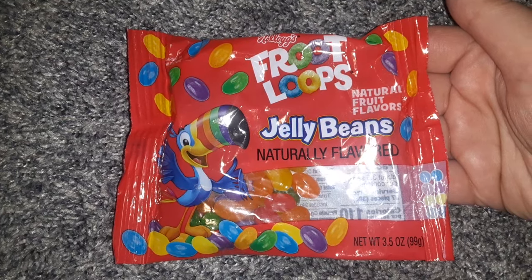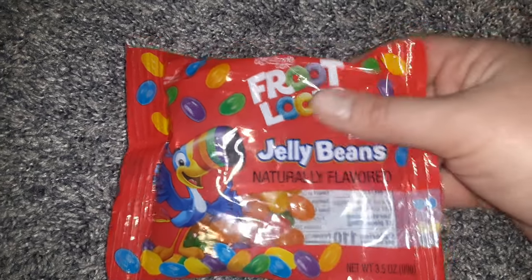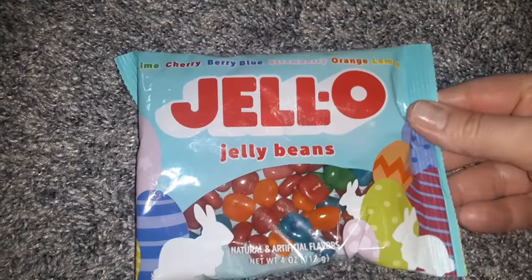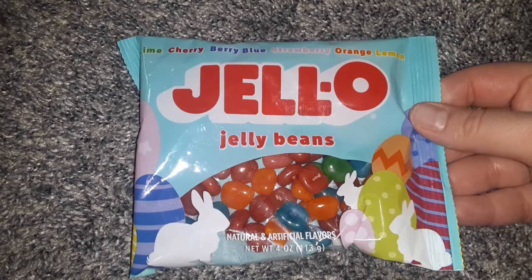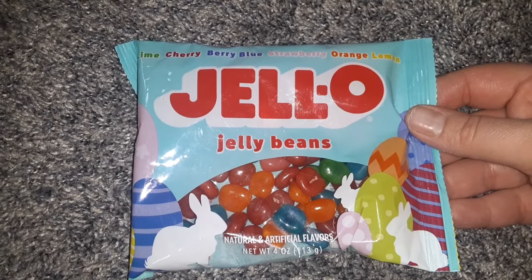I got the Froot Loops Jelly Beans — these just look so cool; I love everything Froot Loops. And I also found the Jell-O Jelly Beans. Very cool — it has lime, cherry, berry blue, strawberry, orange, and lemon bits.